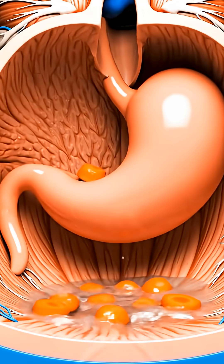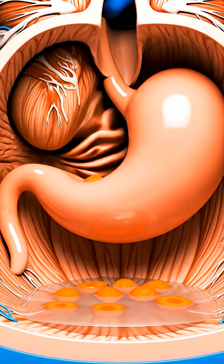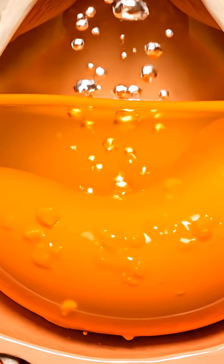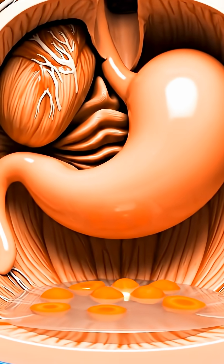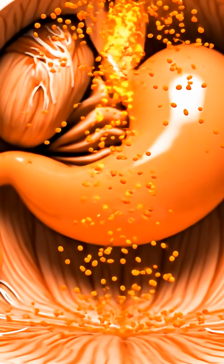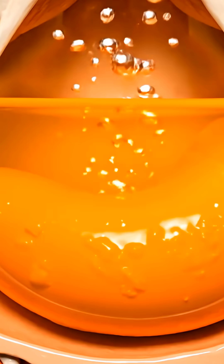which flows into your small intestine, where millions of tiny villi begin absorbing the carrot's nutrients. Beta-carotene gradually transforms into vitamin A to support your vision, while vitamin K1 helps your blood clot properly, vitamin B6 supports metabolism, and potassium helps maintain steady muscle and nerve function.